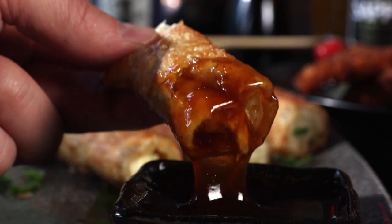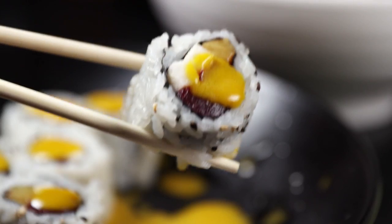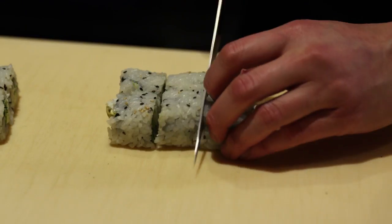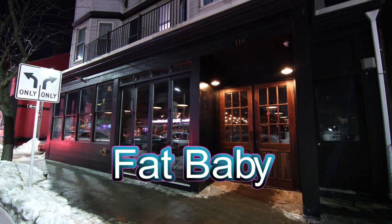Crab Rangoon like you've never seen before, jambalaya fried rice, and creative sushi you'll want to lay your lips on. Asian food lovers, it's time to get fat at Fat Baby.